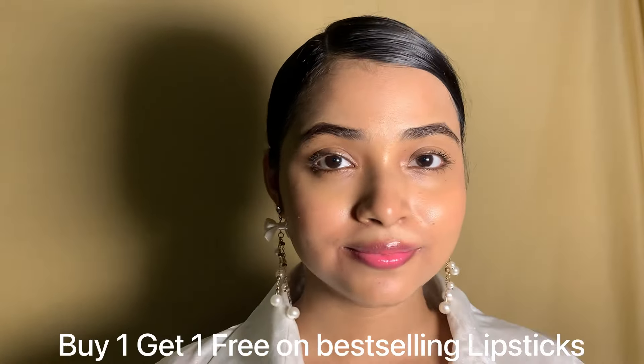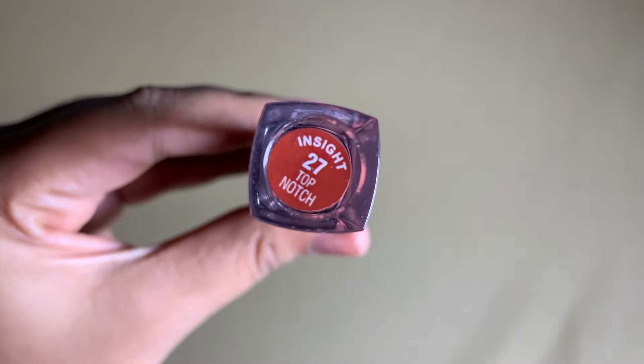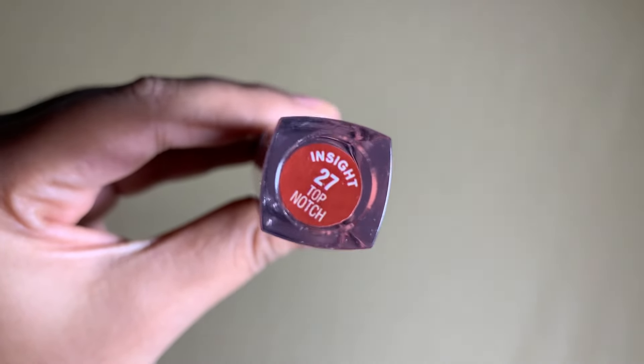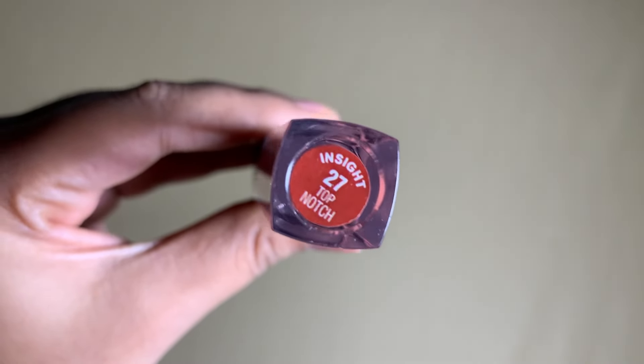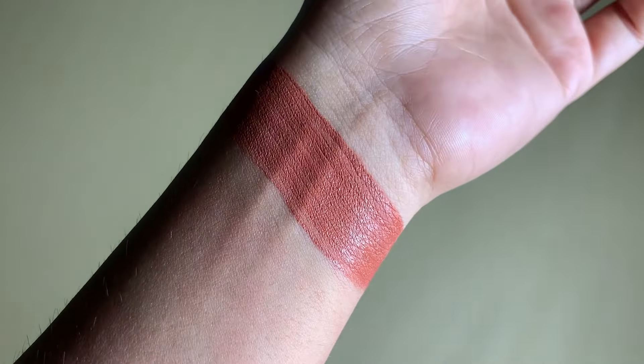First one: Inside Liquid Lipstick in the shade Top Notch. It's a perfect nude shade for every occasion — it stays on for up to 12 hours and easily glides on the lips. This formula is completely matte and it's available in 29 shades. You can get extra discounts today from Nyka!